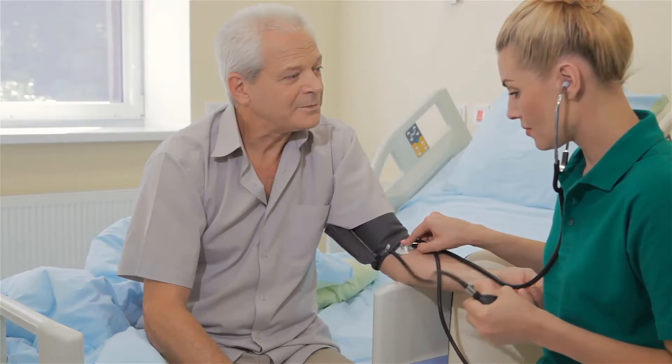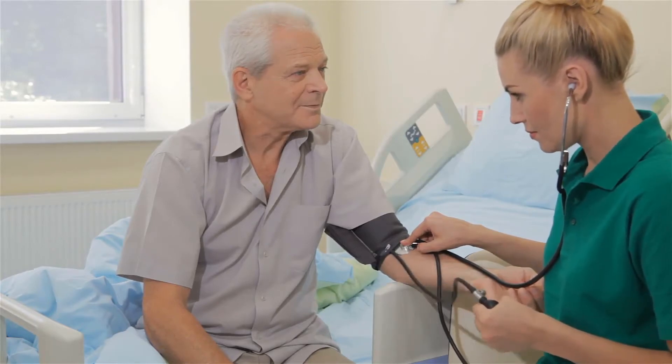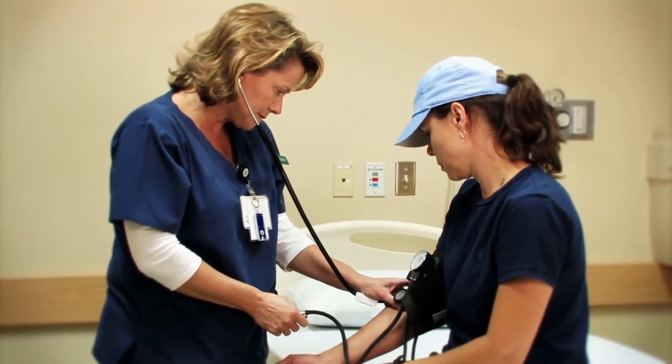Cortisol is a necessary hormone which acts throughout the body, helping it react to stress, fight off infection, and maintain blood sugar and blood pressure within normal limits.